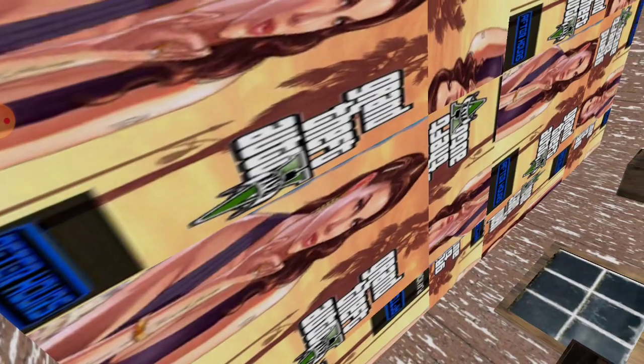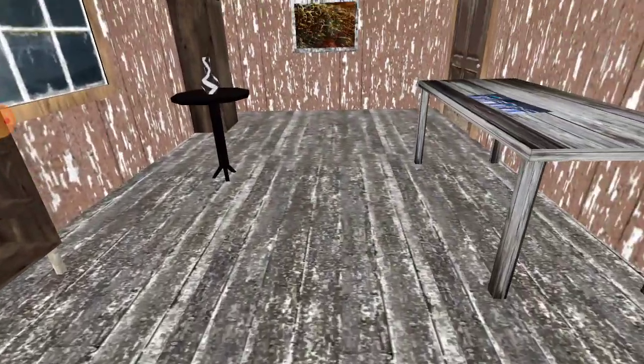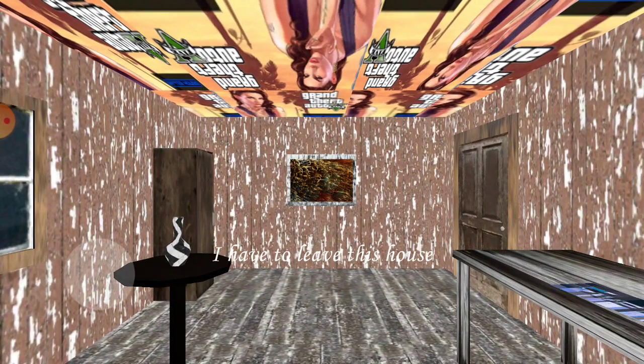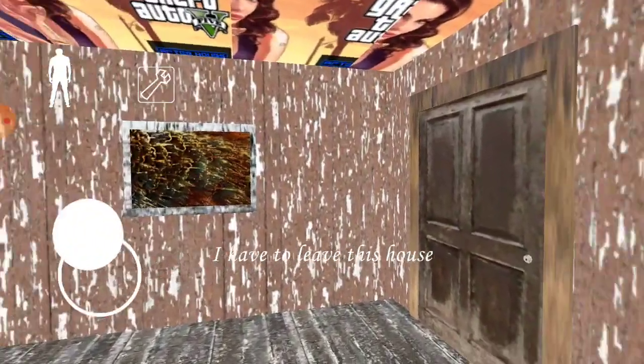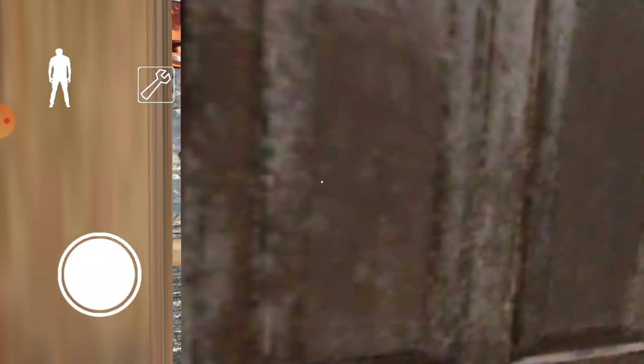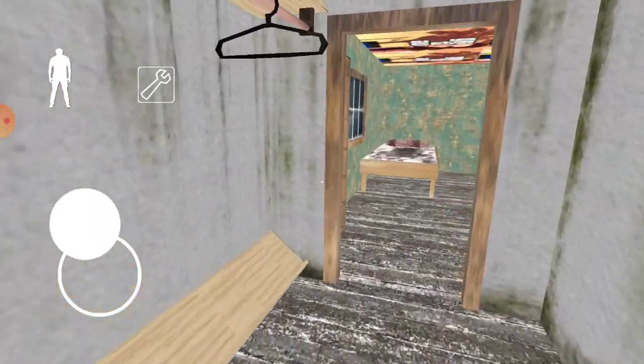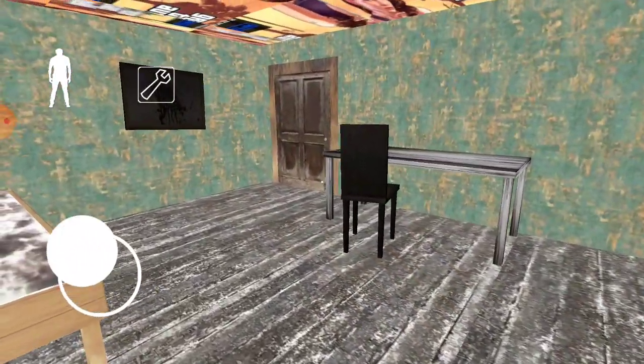Grand Theft Auto ceiling again. I guess they think that's enough to make it a different game. Let's take a little look around and see if the other rooms have some different assets. No — not even trying. They're not even trying on this one.